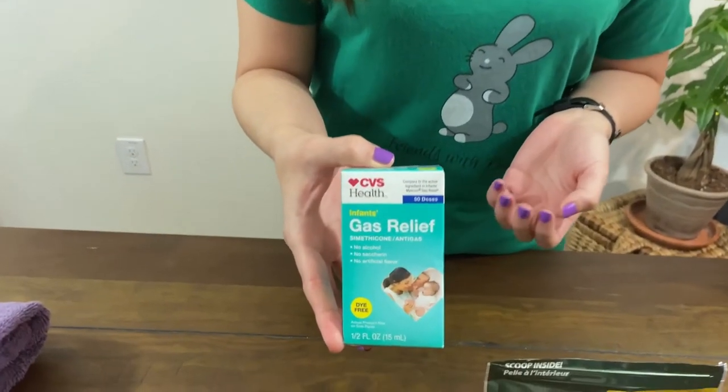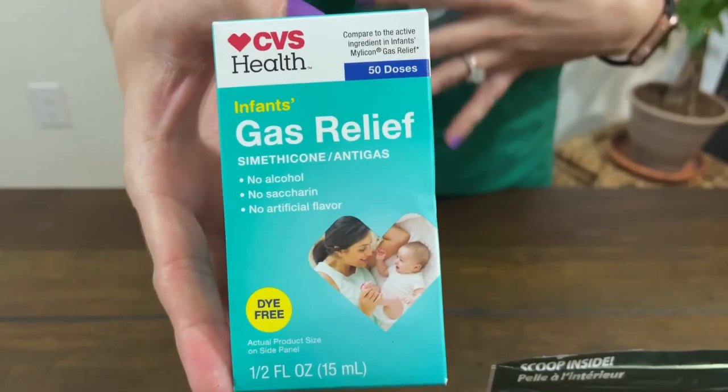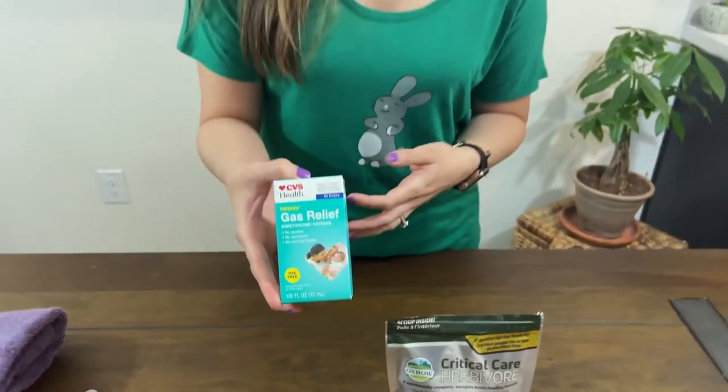Another thing you should have on hand before your bunny ever gets sick are baby gas drops. They help relieve some of the gas, which causes pain and will make them not want to eat during GI stasis.